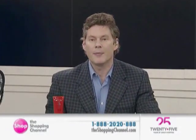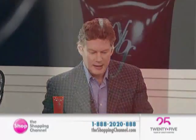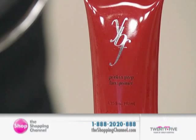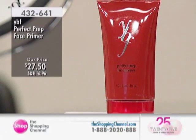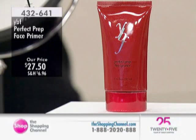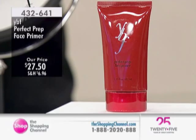We're starting off with the Perfect Prep Face Primer — isn't that where it always begins, with a great primer? Item number 432641 is the Perfect Prep Face Primer. Getting your face primed and ready for the day, or for adding your makeup. For women of all ages and all skin types, helping to smooth and refine the appearance of your skin's surface, and helping to even out your skin tone, creating a real canvas for long-lasting color and extending the wear of your makeup.